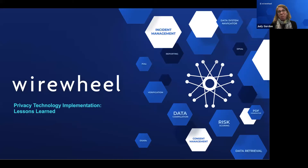Welcome to the WireWheel webinar on privacy technology implementation lessons learned. My name is Judy Gordon, I'm the VP of Product Marketing here at WireWheel and I am your host for today. I'm going to kick it over to our moderator Stephen Bucco.